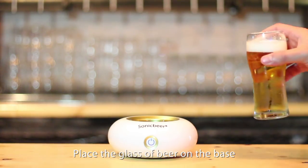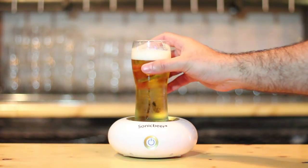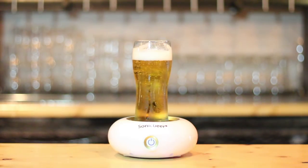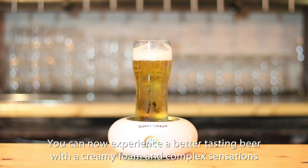Place the glass of beer on the base, push the button, enjoy. You can now experience a better tasting beer with a creamy foam and complex sensations.